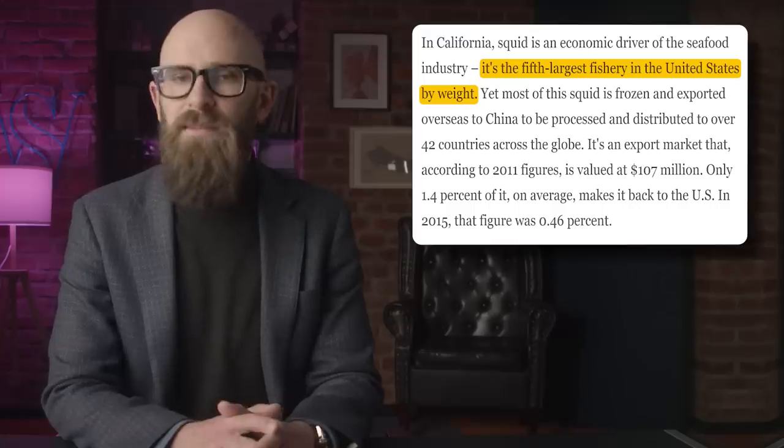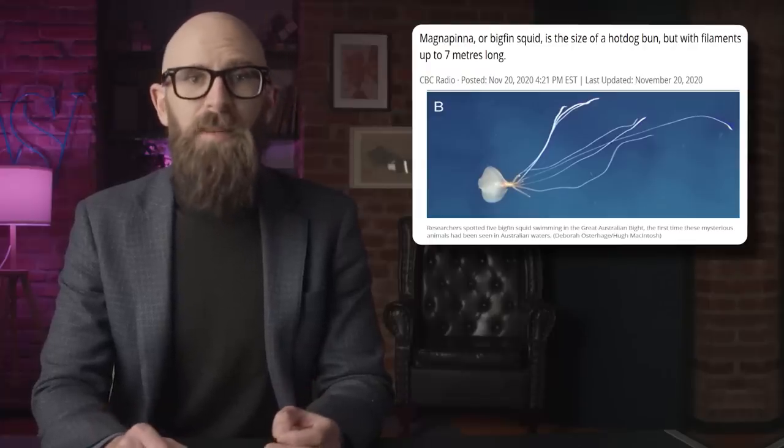Number 5: Big fin squid were first recorded on camera in 2020. Calamari is featured in ancient cuisines and is also the fifth largest fishery industry by weight in the United States. Common squid caught for food include the Japanese flying squid and the Argentine shortfin. But when it comes to unusual squid, the ocean holds remarkable secrets. The big fin squid is actually very small in the body — one description likens them to hot dog buns — but those buns have fins making them look twice as wide as they are long. More notably, they can drag filaments behind them that grow as much as seven meters. The living squid were recorded for the first time in 2020; only three sightings in the southern hemisphere had been reported before.